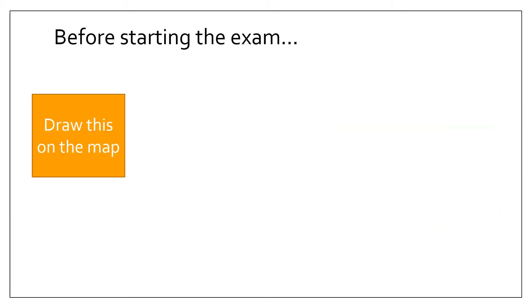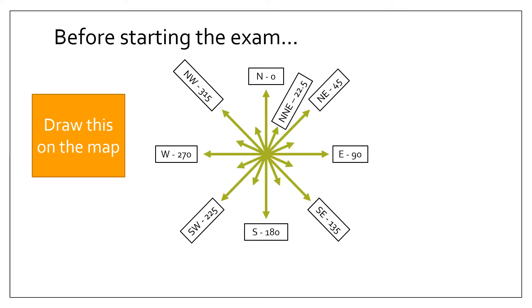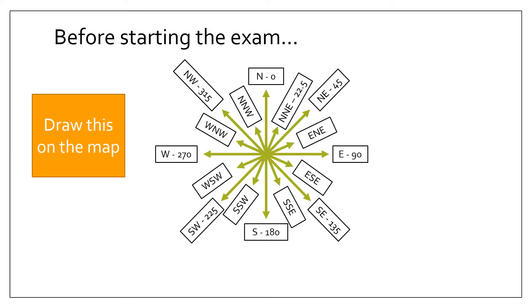Before you start the exam, it's really important that you do the following. The first thing you need to draw is a compass with its bearings. If you can draw a compass with all those particular bearings and directions, this will make the rest of the exam a lot easier. I'll show you that when we come on to a direction question.